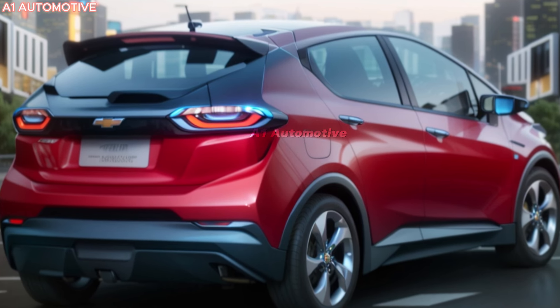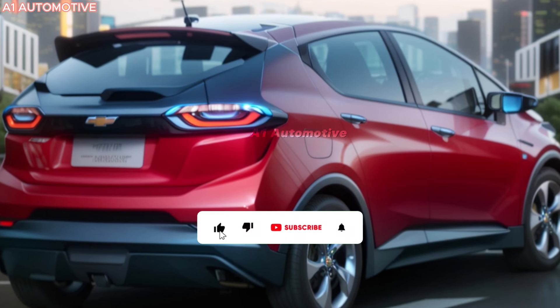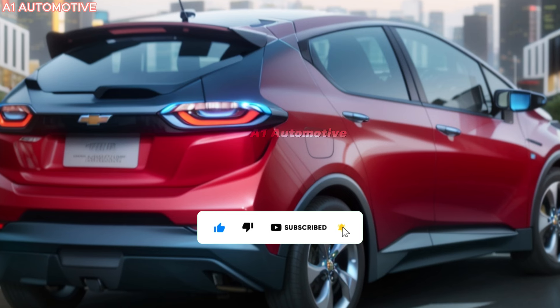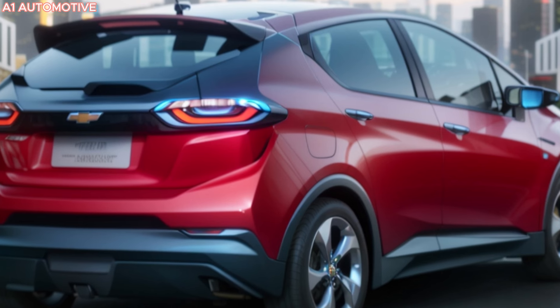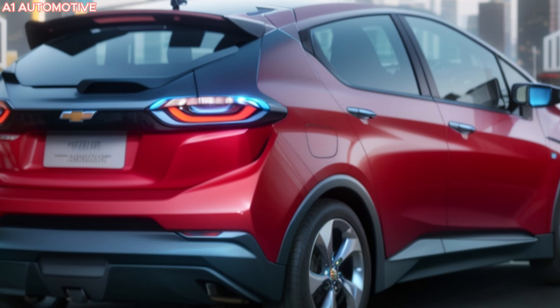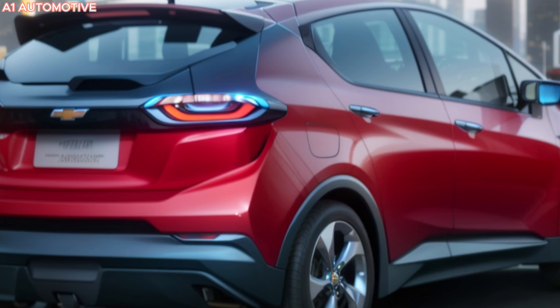With its blend of history, modern technology, and striking design, the 2025 Chevrolet Volt is set to be a game-changer in the hybrid market. Whether you're a longtime fan of the Volt or new to the world of hybrid vehicles, this model promises to impress. If you're excited about the 2025 Chevrolet Volt, don't forget to subscribe, like, comment, and share this video. Stay tuned for more updates on this innovative hybrid.